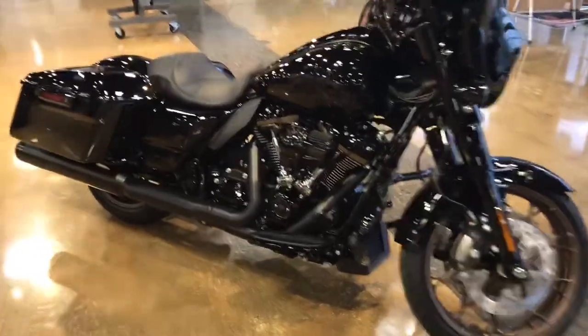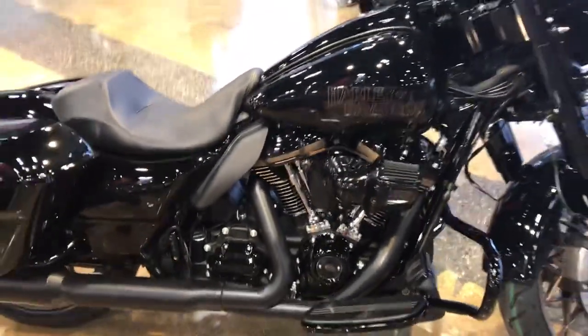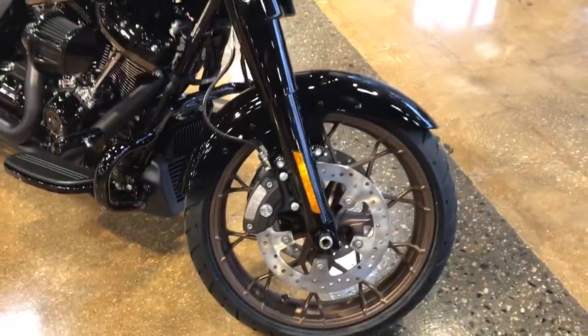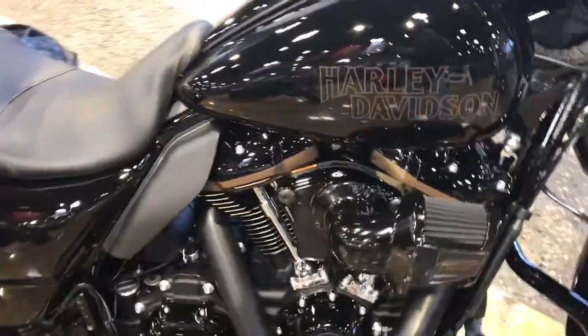The Street Glide ST comes with the 117 Milwaukee 8 motor on it. It also comes with the gold rims, the low-profile front fender, and your heavy breather.